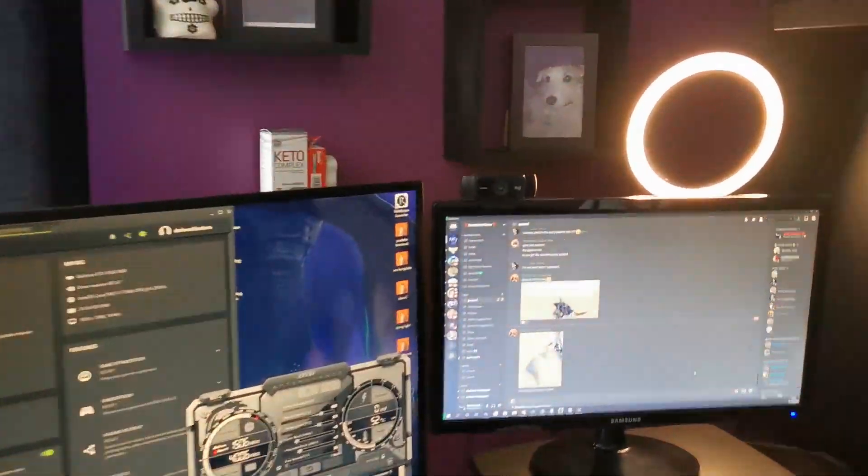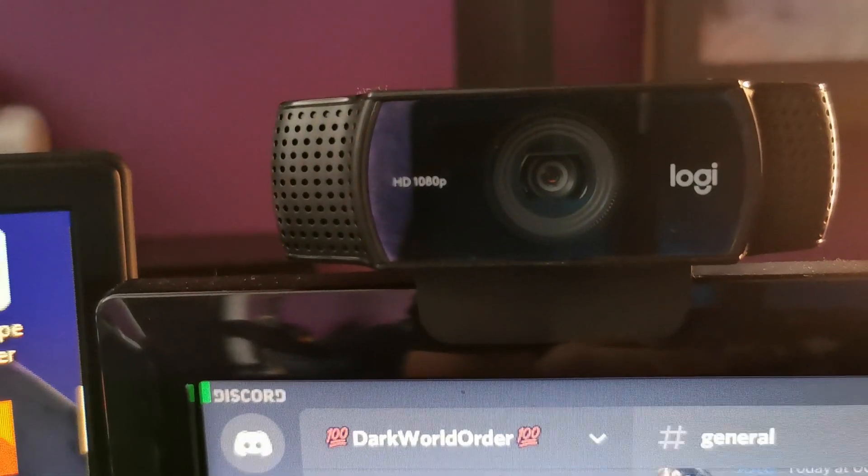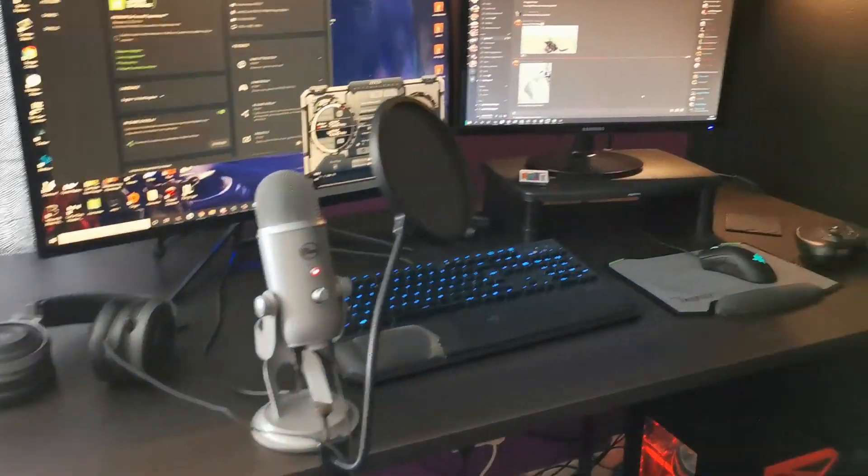The webcam is probably the main thing I need to upgrade. It's a standard 1080p webcam. If I want to do more face-cam stuff like this, I'd rather have a proper camera for making videos. It's alright for streaming when it's displayed small, but if you want it big it's pretty naff.